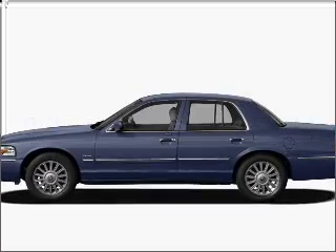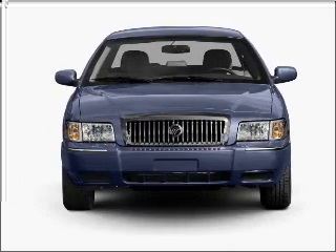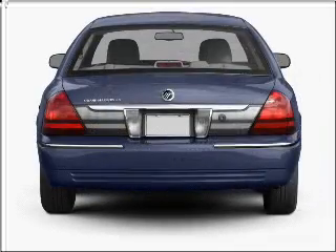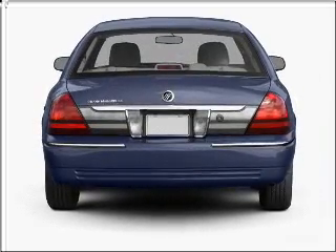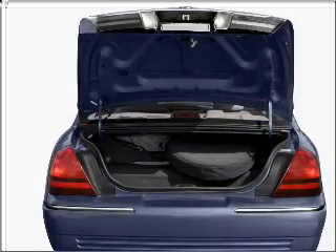Imagine yourself in this 2009 Mercury Grand Marquis. Everything you need under one roof with this great vehicle. With a powerful 8-cylinder engine that responds smoothly to its automatic transmission. Stand out from the crowd with premium wheels. You will appreciate the safety feature of anti-lock brakes.